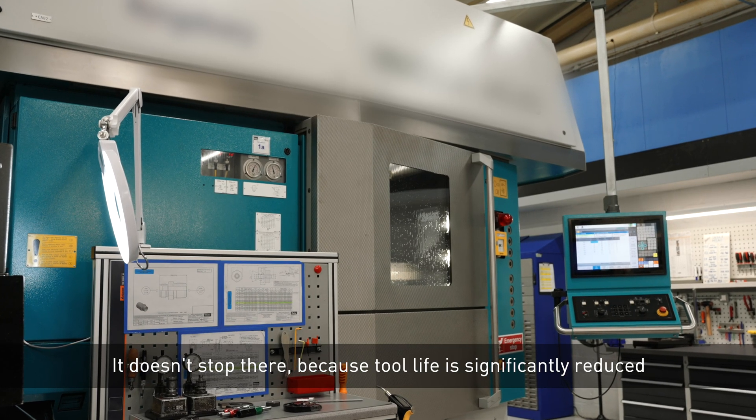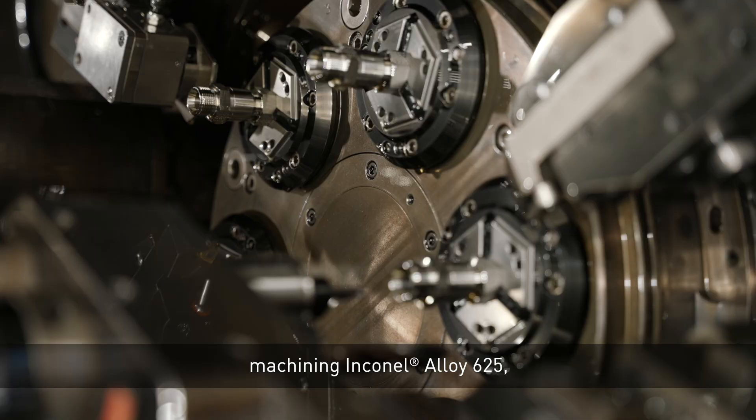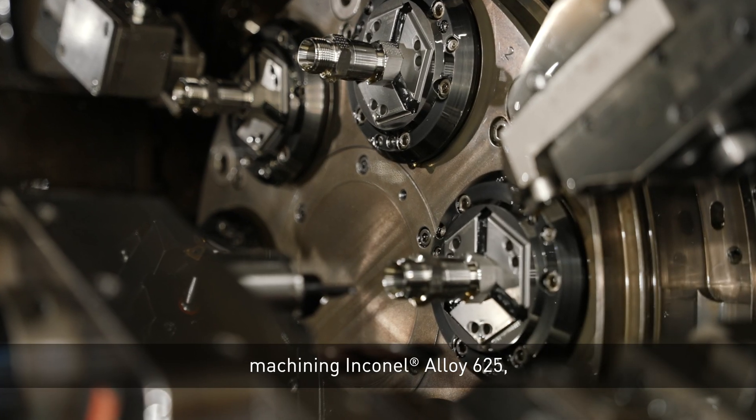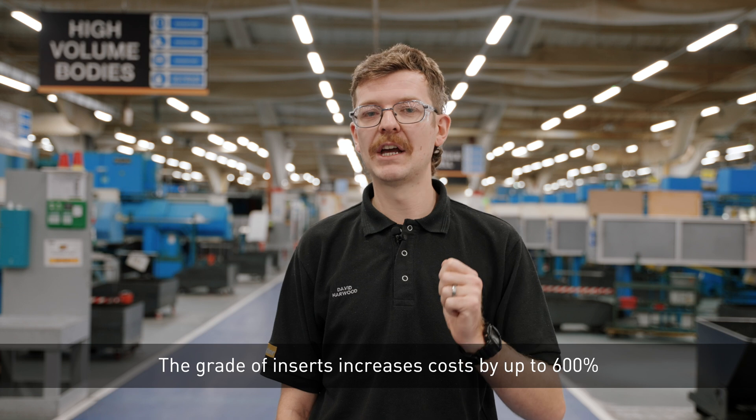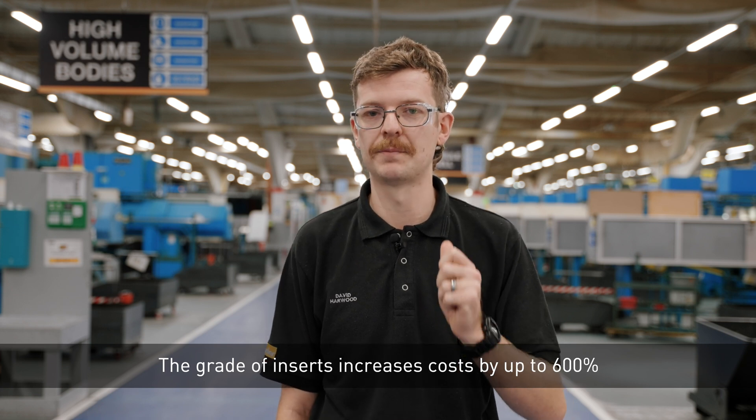It doesn't stop there. Because tool life is significantly reduced machining Inconel 625, it means we have to use a special grade. The grade of inserts increases cost up to 600%.